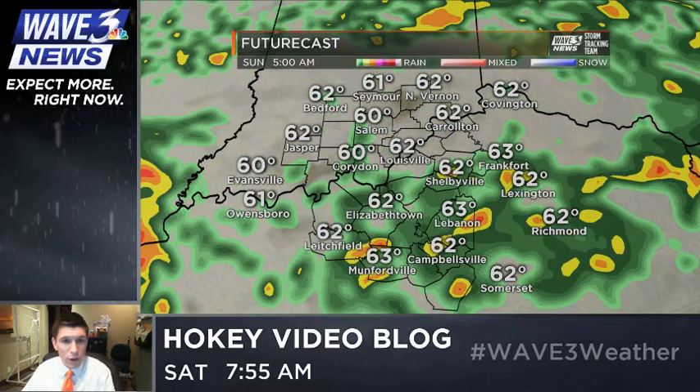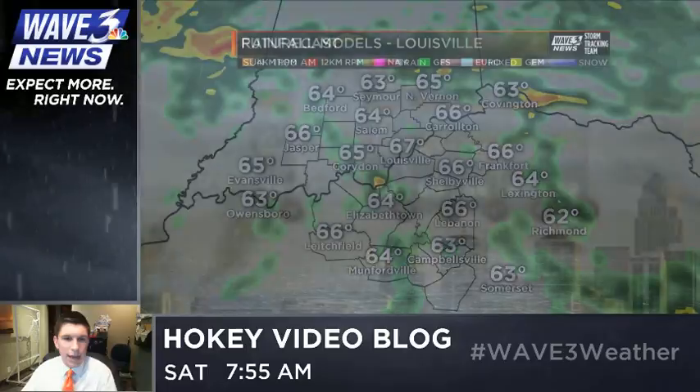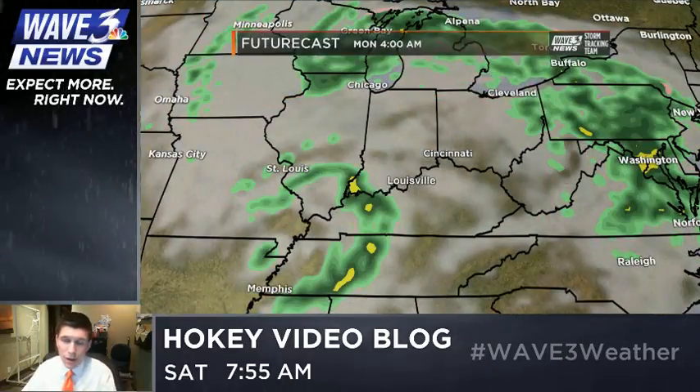Here's that futurecast as we go throughout Sunday morning — you do see that shower and thunderstorm chance in the morning, and by the afternoon, not looking for as much in the way of showers and storms, more of a scattered situation. On Monday, we've got an area of low pressure moving through once again, and this is going to trigger showers and thunderstorms mainly early and midday. By the afternoon and evening, they begin to clear out somewhat.